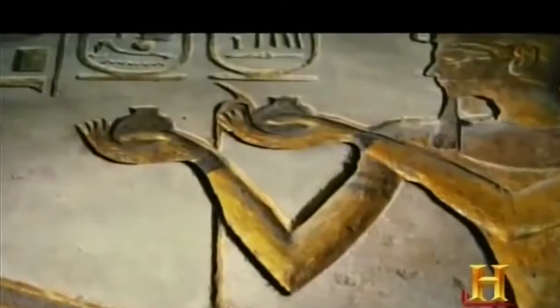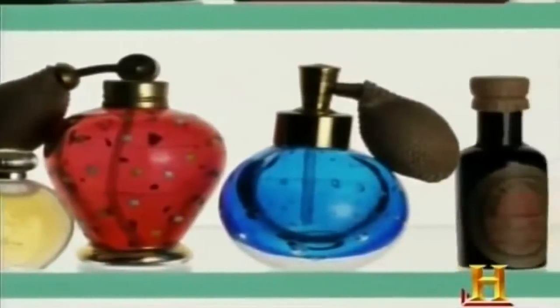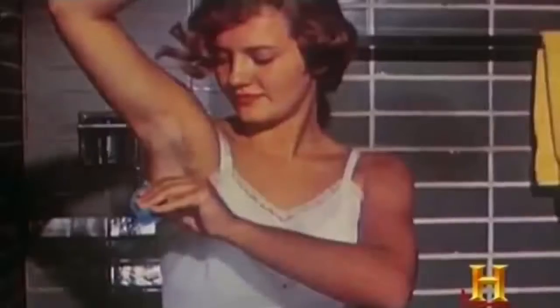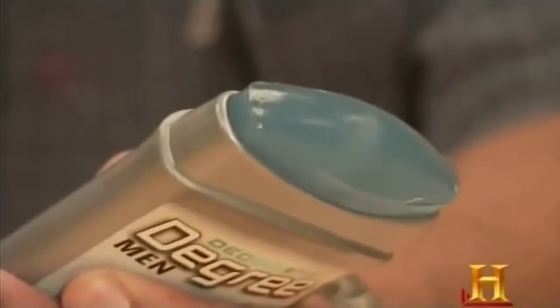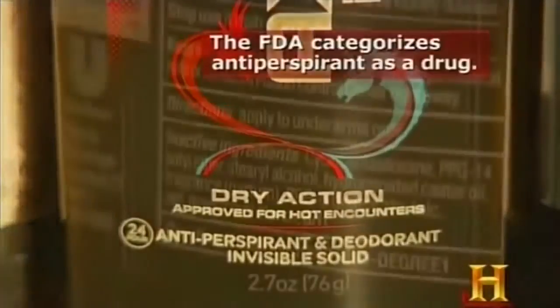For centuries people wanted some way to control body odor — they used perfumes and colognes before the bath became commonplace. Around 1888, the first trademarked deodorant came out, though some early products masked bad smells but caused irritation. Fortunately for modern noses, these products have evolved. Deodorants mask odor and kill bacteria but do not reduce wetness. Antiperspirants reduce wetness by inhibiting the production of sweat.